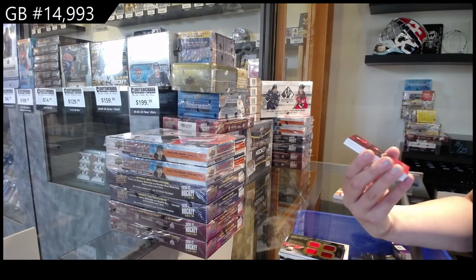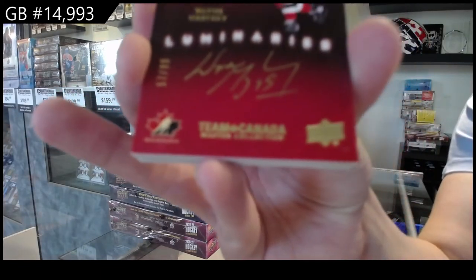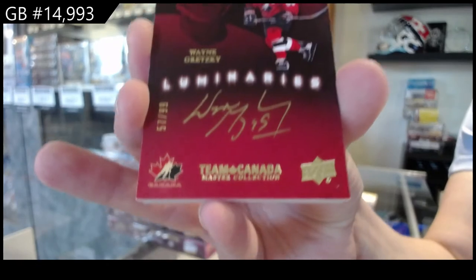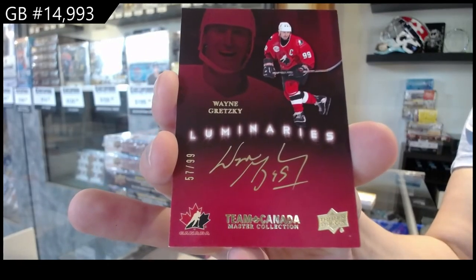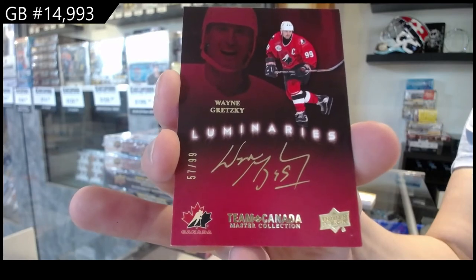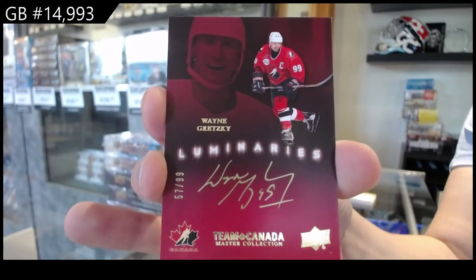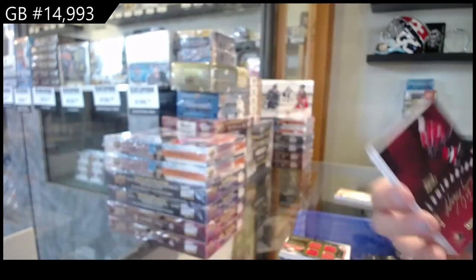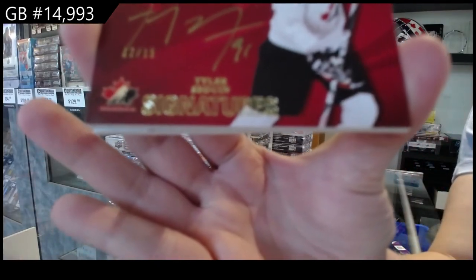Luminaries auto, number 299 — Wayne Gretzky. Wayne Gretzky, Luminaries. Team Canada Signatures, number 15, Tyler Seguin.